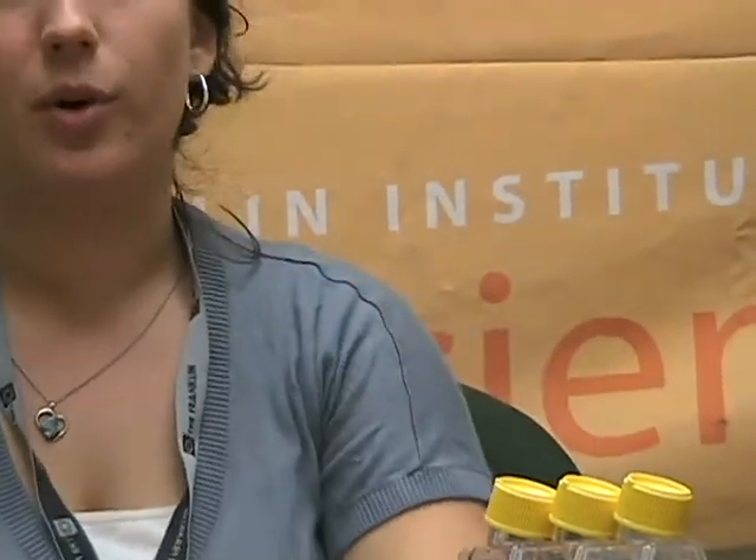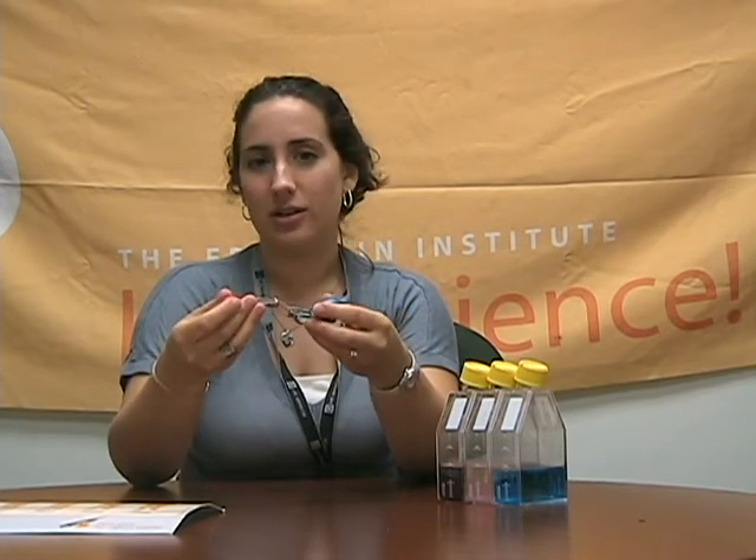Today we're going to explore what type of lasers, what type of wavelengths, and what type of nano-gold to use. Here I have a model with three LEDs — we're going to pretend they were lasers — and we want to see which type of LED, what wavelength, can make it through our skin.